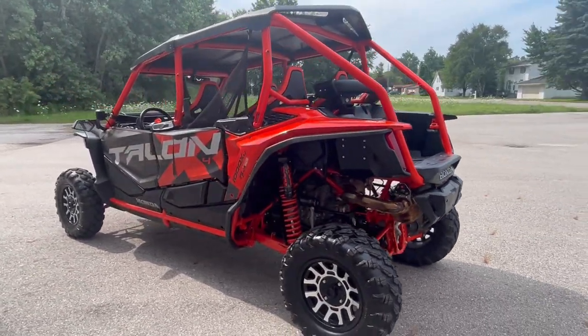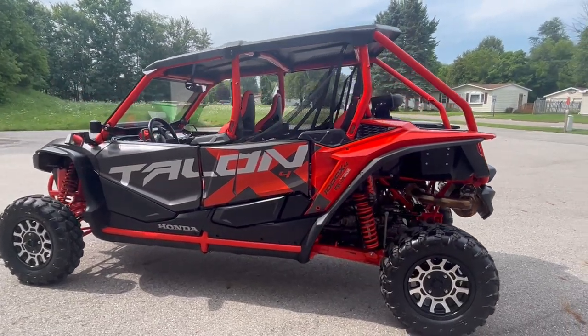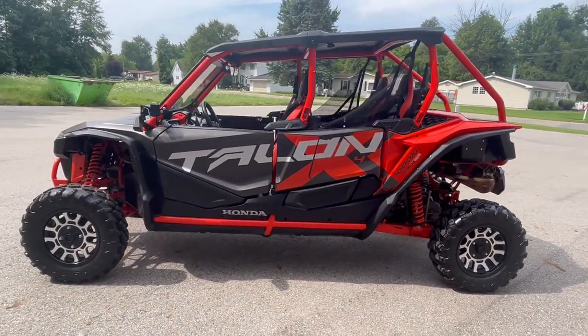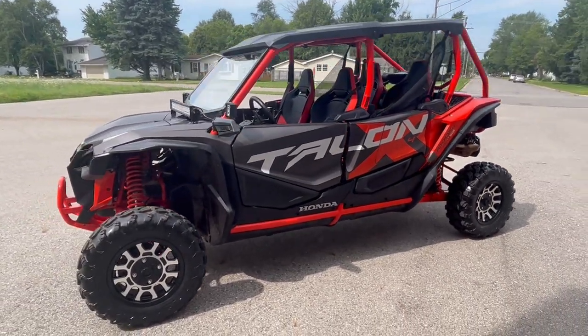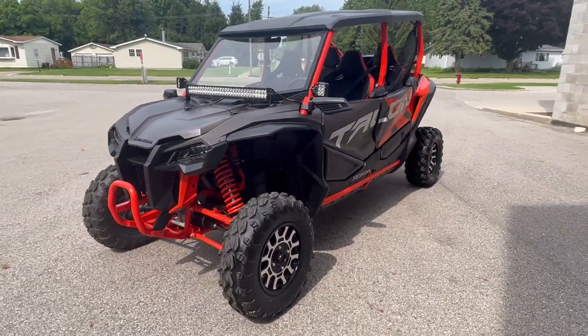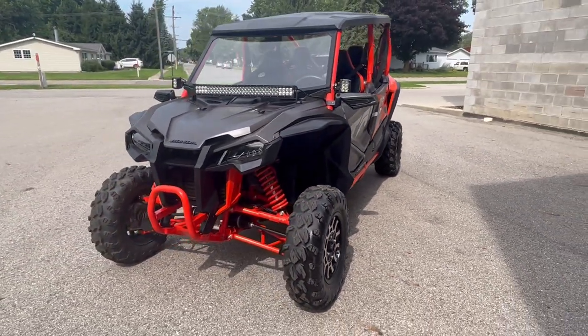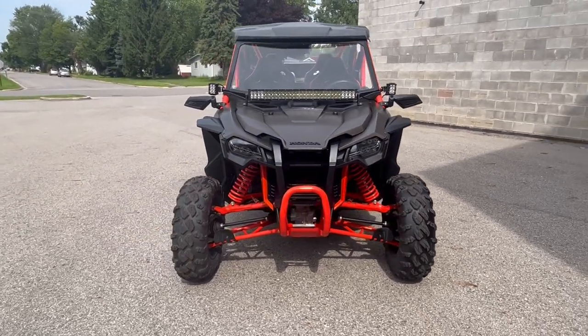Just servicing — a factory authorized Honda dealership inspected it, all the fluids have been changed, this thing is certified and there's a Honda factory warranty available. Perfect for the trails, sand dunes, take it out on the ice, rip the trails — wherever you want to take it. Put it in wash mode and hang on, don't mess up!